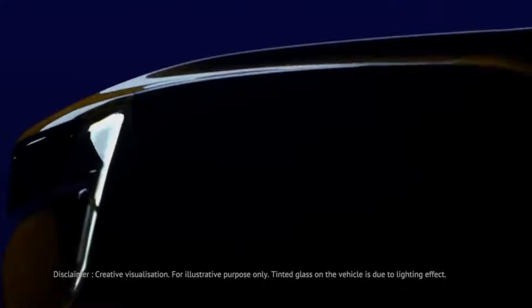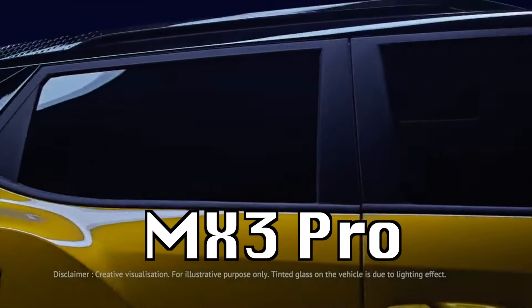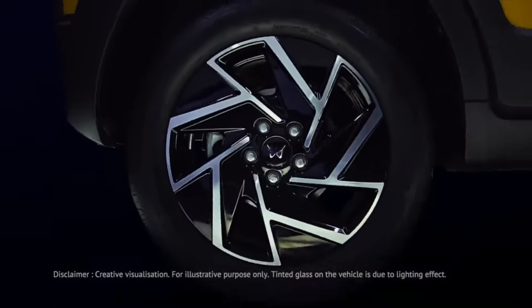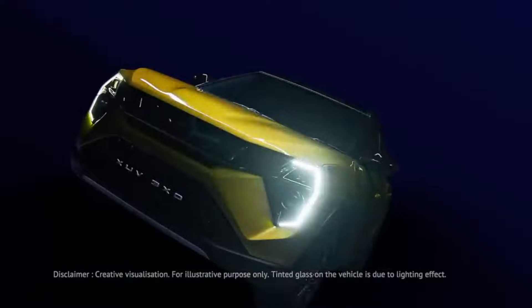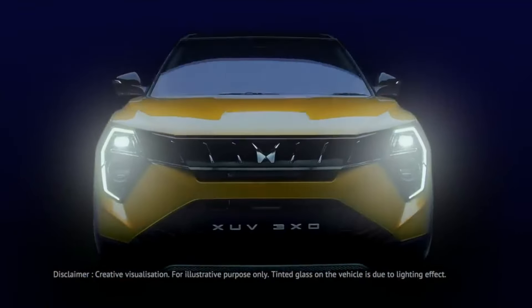In total, you can get 9 variants: MX1, MX2, MX2 Pro, MX3, MX3 Pro, AX5, AX5 Luxury, AX7, and AX7 Luxury. The naming scheme was changed because this vehicle now gets Adrinox technology.